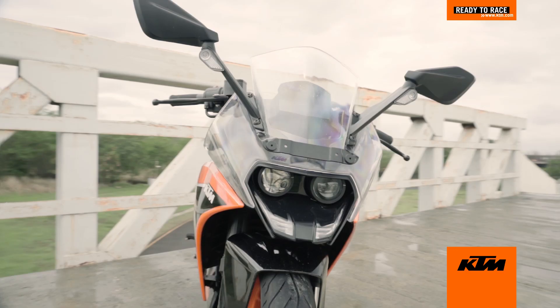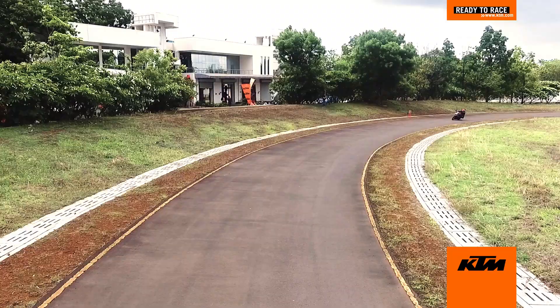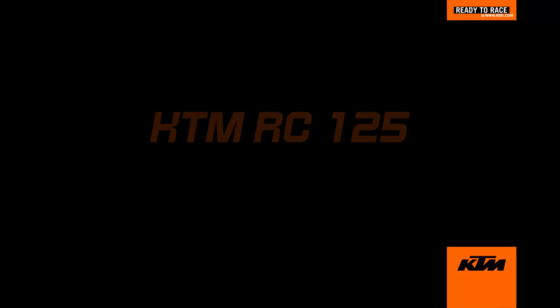It still is a fun bike, it still has a very strong KTM DNA to it, it looks very, very young, very contemporary — it just refuses to look dated.